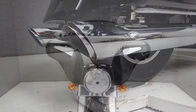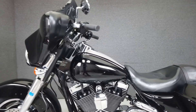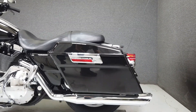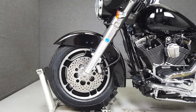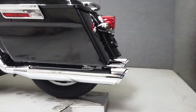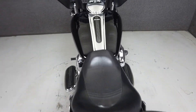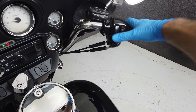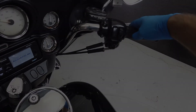The Street Glide is the go-to Harley for many riders — it's comfortable, powerful, and looks great. Powered by a 96 cubic inch twin cam motor, the Street Glide produces 94 foot-pounds of torque at 3,500 RPM. It has a seat height of 28 inches and a dry weight of 785 pounds.